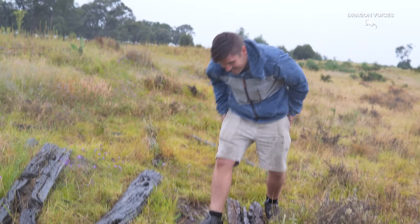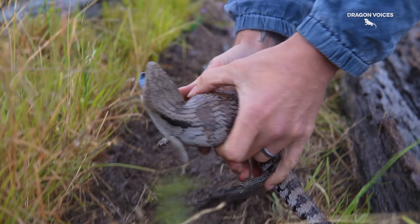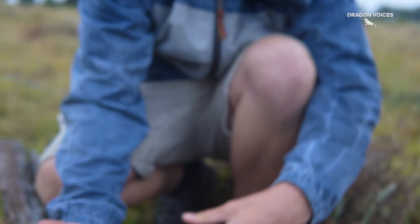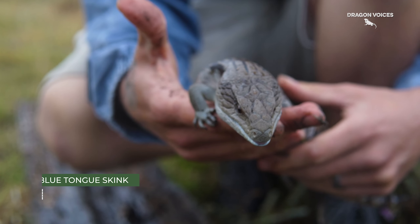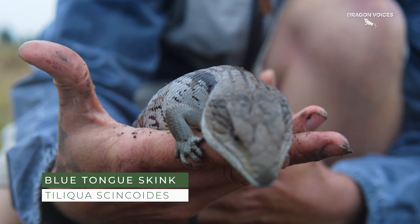Blue Tongue Skinks! Oh my god, it's a Blue Tongue Skink! Hey buddy, where you sleeping? I was literally shaking when he found this lizard. No flipping way — this man flipped some wood and found this chunky lizard just chilling underneath.